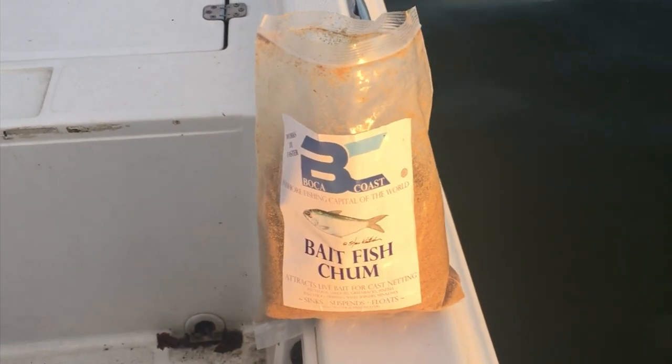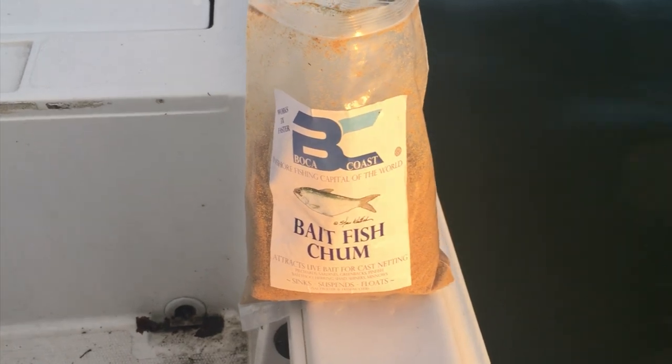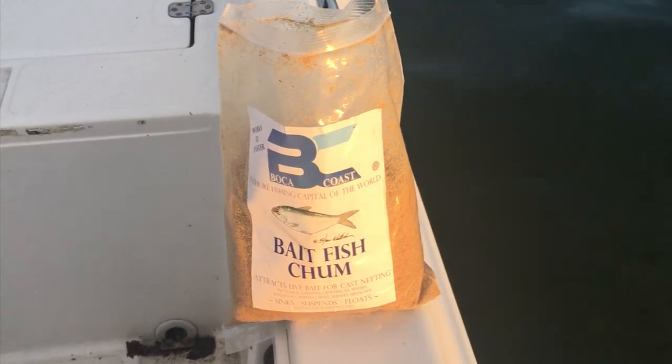Hey everybody, it's James with Boca Coast. I'd like to share some tips and techniques for catching bait fish with our new Boca Coast bait fish chum.